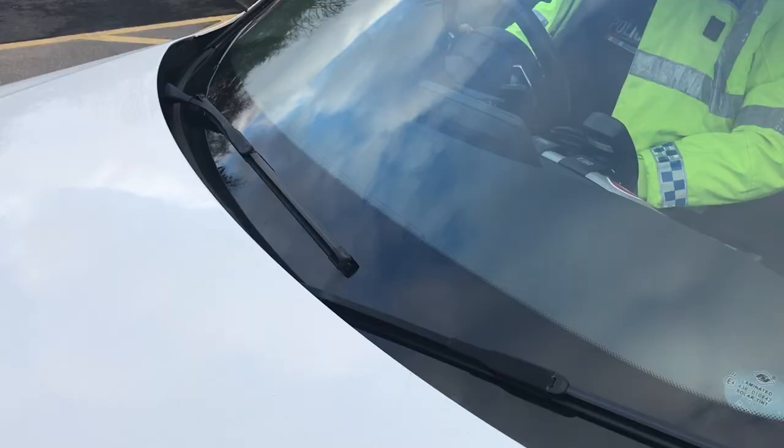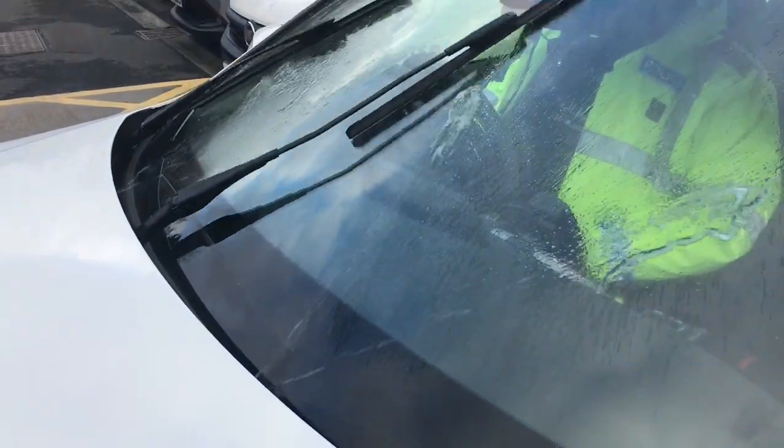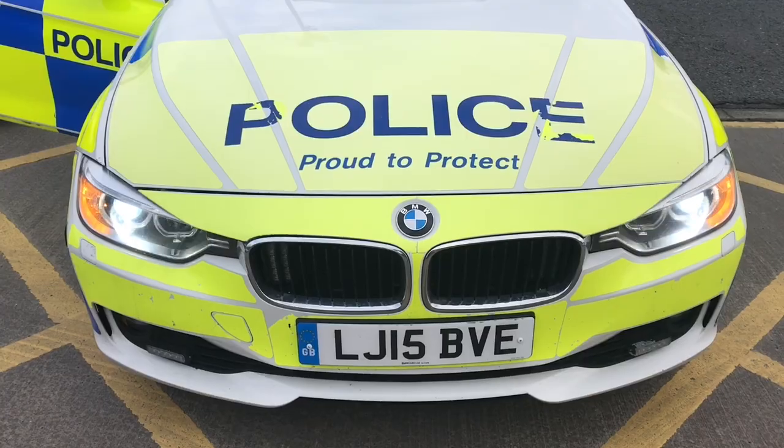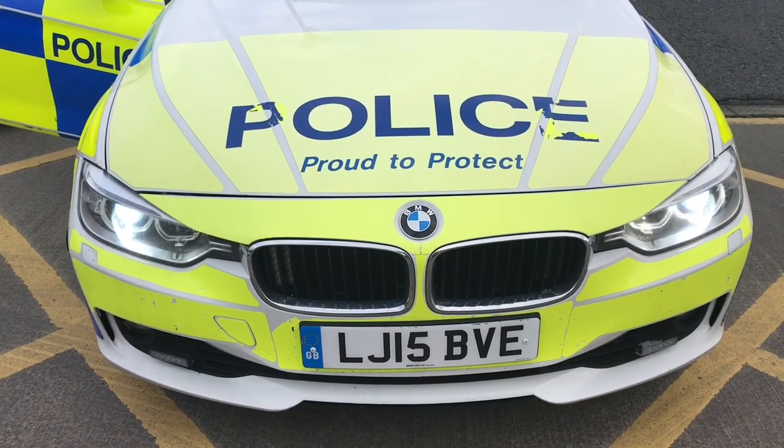I also want you to check that your windscreen washers are full and your windscreen wipers are working correctly. Then check all your lights: brake lights, reversing lights, main lights, and high beam.